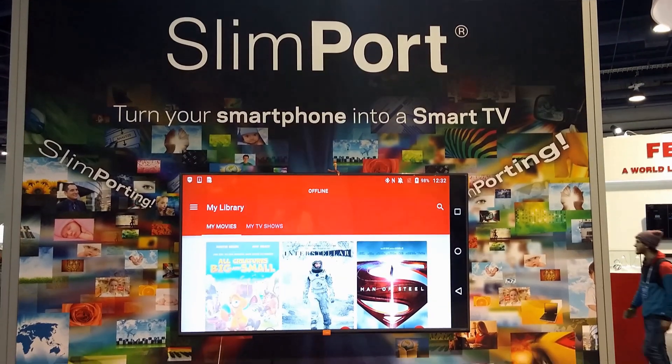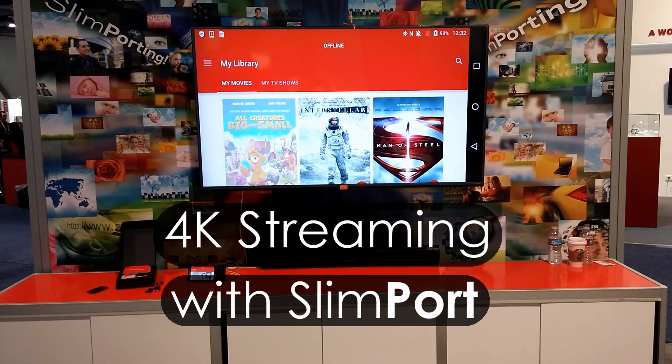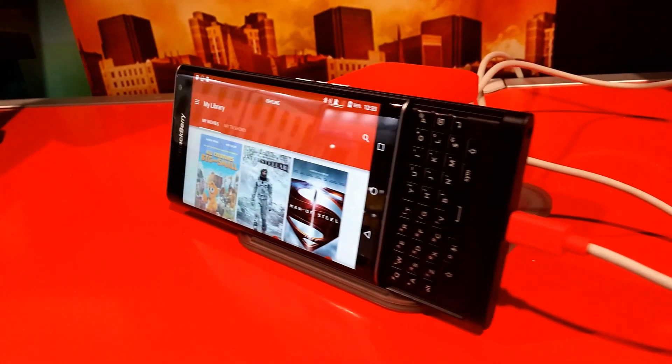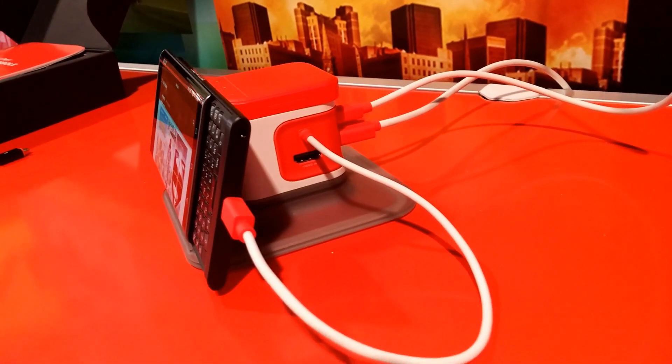Our second demo highlights how your mobile device is truly a media hub. We use the new BlackBerry Priv connected to a Slimport Nano console to watch our favorite movies and stunning 4K 30Hz video.